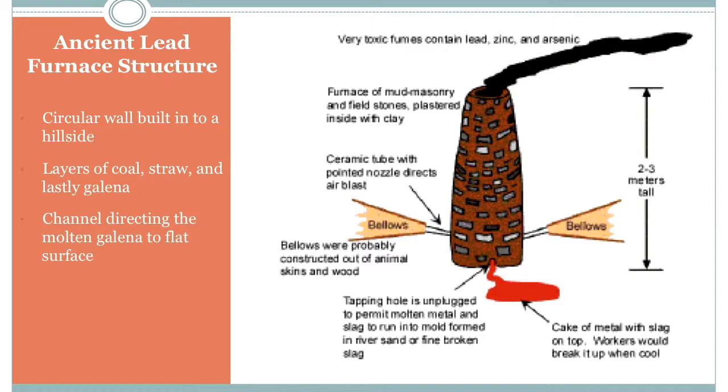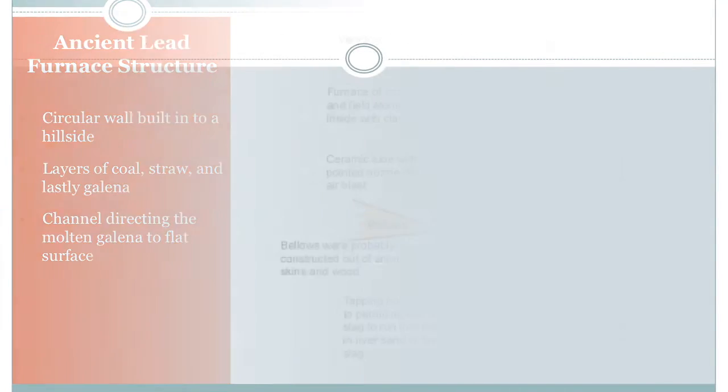First, heaps of coal would be placed into the bottom of the furnace, and on top of that would be a layer of straw. The final layer was just as much Galena as the furnace could hold. The bottom layer of charcoal would then be kindled, and the wind would do all the work of fanning the flame. The Galena would then melt, and as it melted, it would be directed through a channel from the hillside onto a flat surface where it would form slabs.